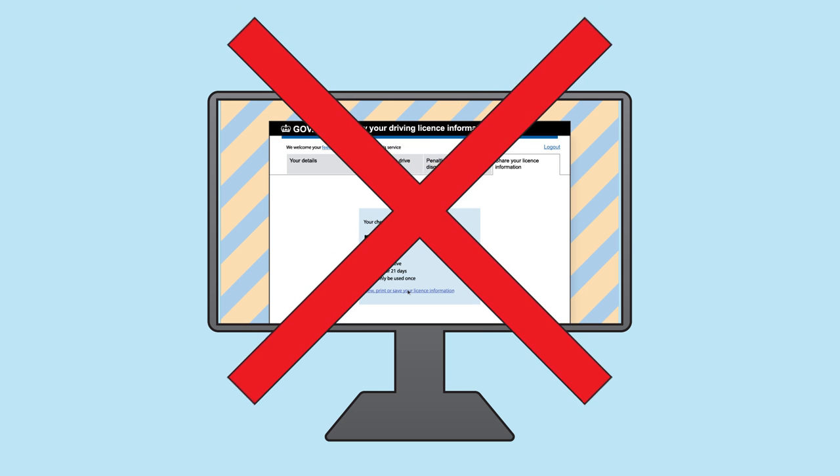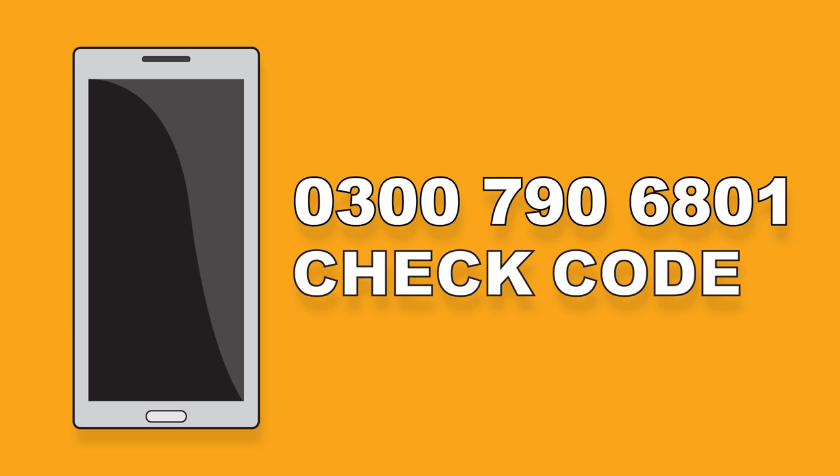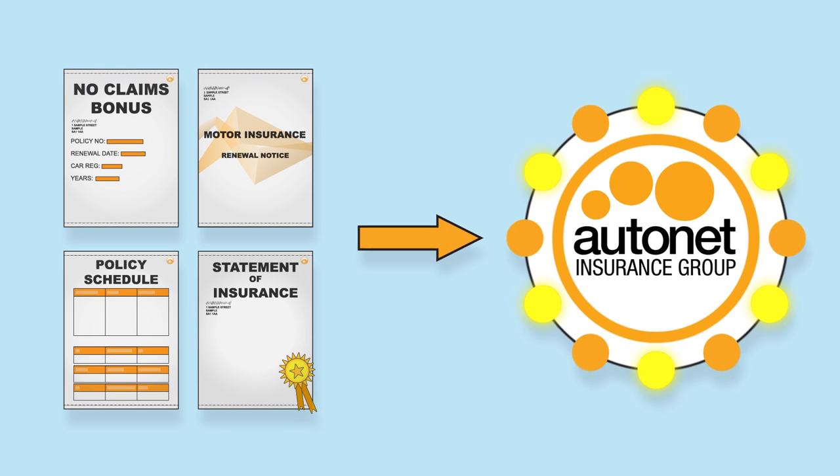If you do not have access to the internet, then you can contact the DVLA on 0300 790 6801 to obtain a checkcode, which may be needed for all named drivers.